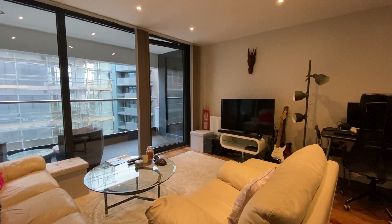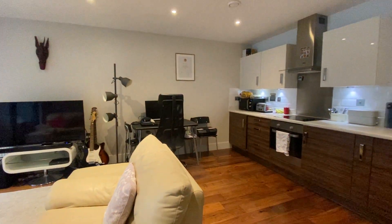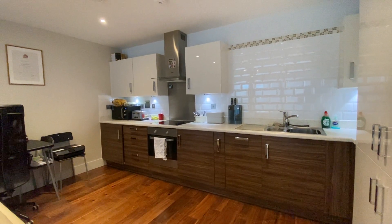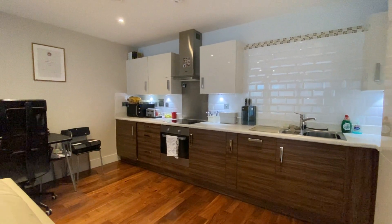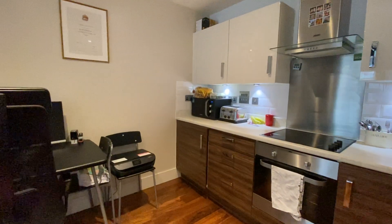This is the video walkthrough for this lovely two-bedroom flat that we've got on Lambard Square, which is based in East Greenwich, just on the corner of Woolwich Road and Vanbrugh Hill.